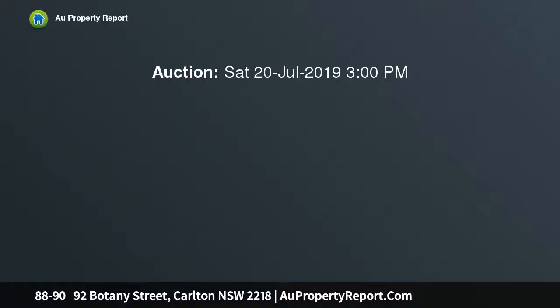STCA, on four titles, 1,985 SQM of land, with 48.77 SQM frontage.